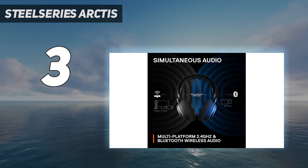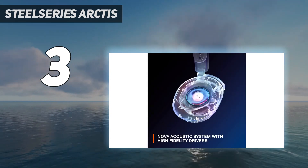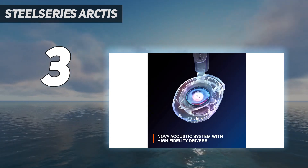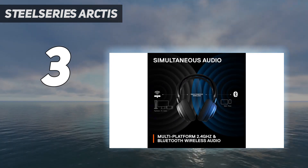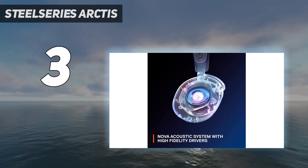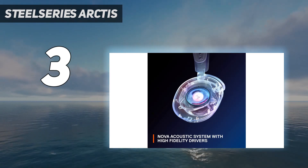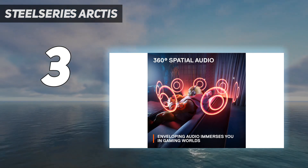They also come in a few variants for different consoles. We tested the 7X variant, which is meant for Xbox but can also connect with PlayStation using the USB dongle, although any changes you make in the app, like sound customizations, won't apply. The 7 and 7P variants don't support a wireless connection with Xbox but might be the better choice if you only use a PC or PlayStation.